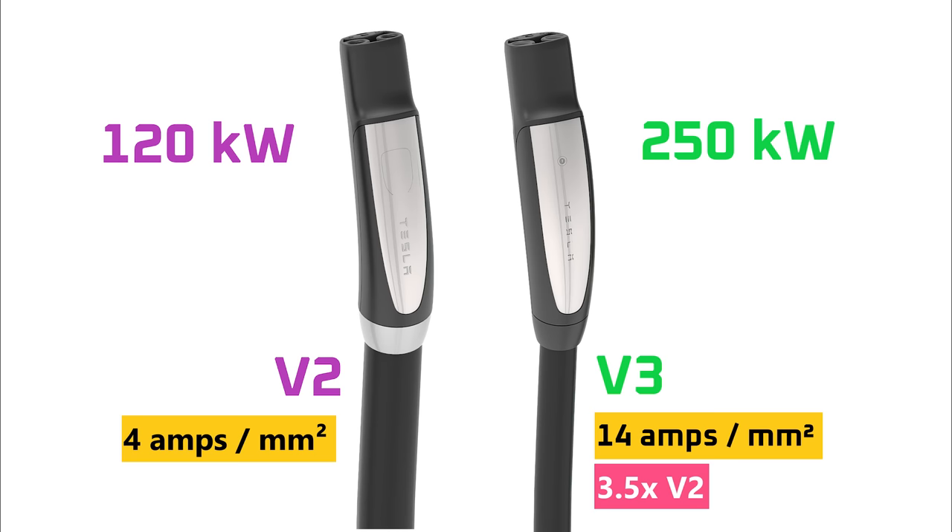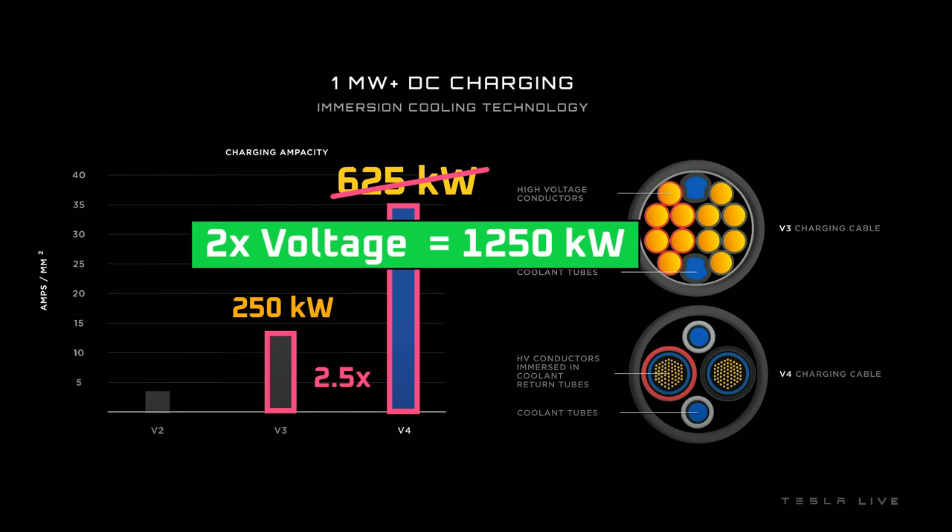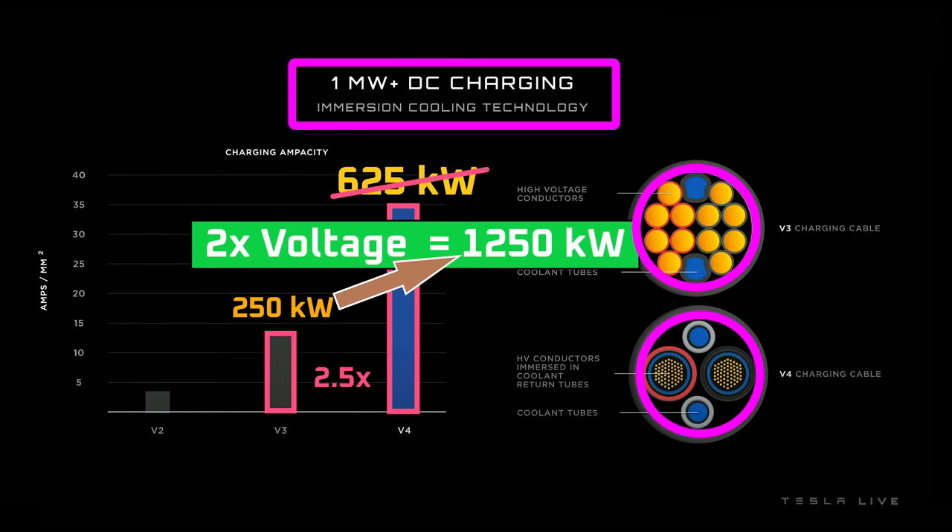If my assumption about ampacity for cable cross section is correct, the ampacity graph shows that the V4 cable has 2.5 times the ampacity of the V3 cable. The V3 cable had a power output of 250 kilowatts. So if the new V4 cable has the same diameter, that would mean V4 has a power output of 625 kilowatts at the same voltage. However, if we factor in that Tesla has plans to upgrade from 500 volts to 1000 volts, that would mean 1.25 megawatts of power. Bear in mind that's an oversimplified back-of-the-napkin calculation. We don't know if the thickness of the V4 cable is actually the same as the V3 cable.